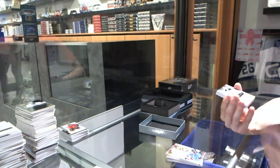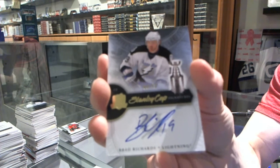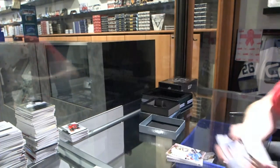We've got a Stanley Cup Signatures numbered 8 of 50 for the Tampa Bay Lightning — Brad Richards. Boy, do I look forward to the Red Wings version of this card.